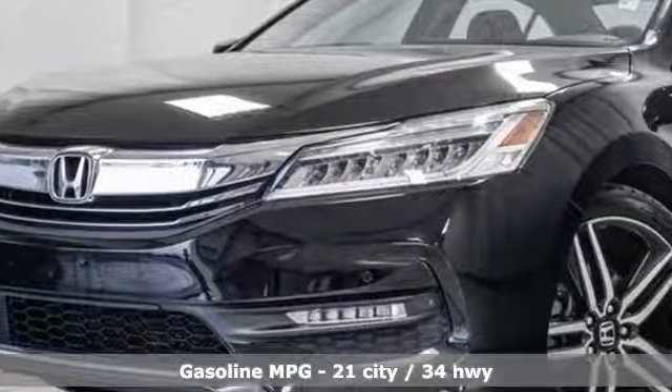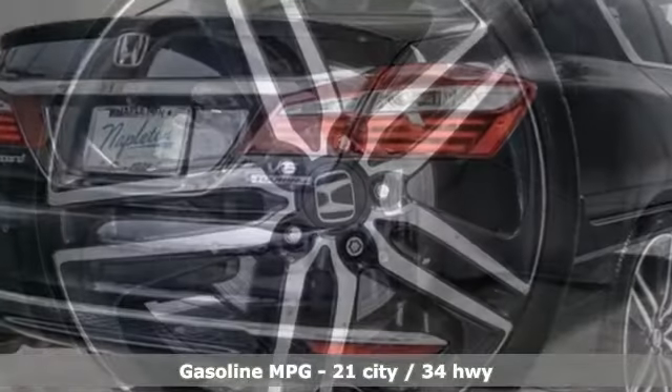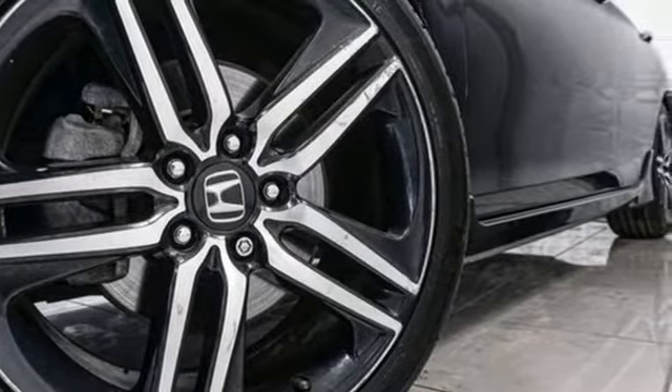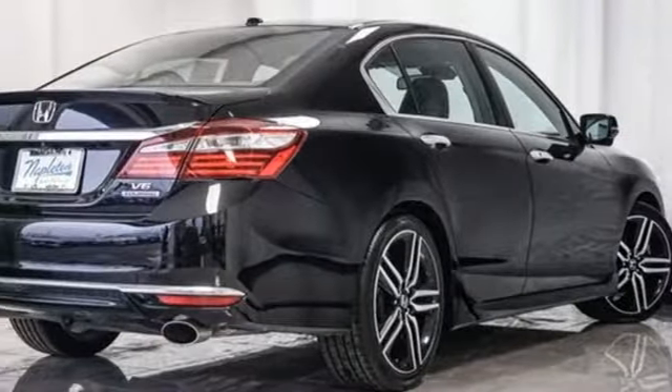Streaming audio, power heated mirrors, heated leather bucket seats, rear parking sensors, remote engine start, dual zone climate control, automatic transmission, power sliding and tilting sunroof, and gas pressurized shocks.